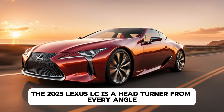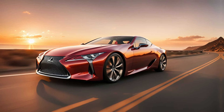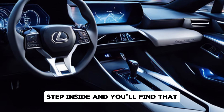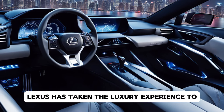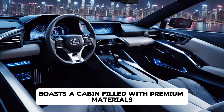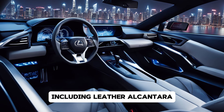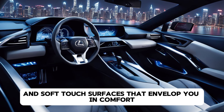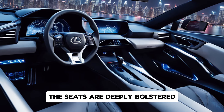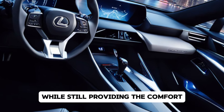Exterior Design. The 2025 Lexus LC is a true masterpiece in terms of design — if there's one word to describe its exterior, it's breathtaking. From the front, the signature Lexus spindle grille dominates the scene, framed by sleek, aggressive LED headlights that give the car a piercing gaze. The wide stance of the LC, combined with its muscular, sculpted lines, exudes power and elegance all at once.